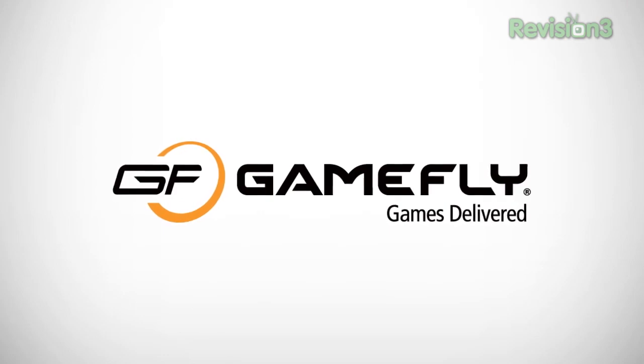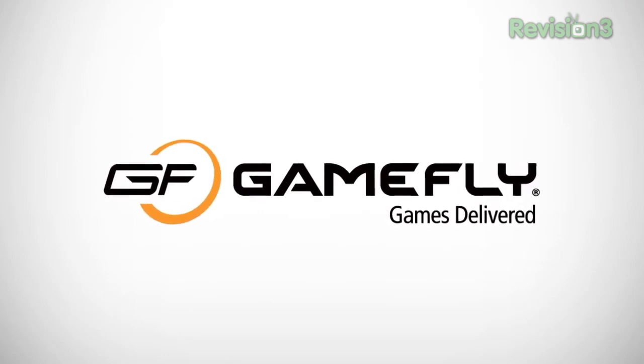This episode of Ask the Buffalo is brought to you by GameFly and Pi. On this episode, we're going to talk about Nokia's Lumia 900, unlocked phones, what the best tablet or phone for someone over 60 is, the Samsung Galaxy S3, and all kinds of fun tech in between. Let's go ahead and get started.